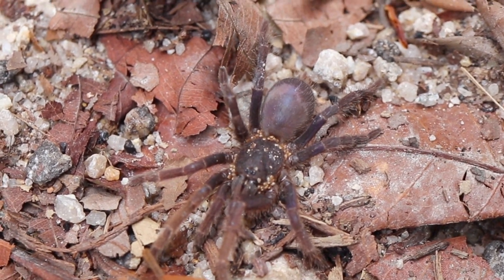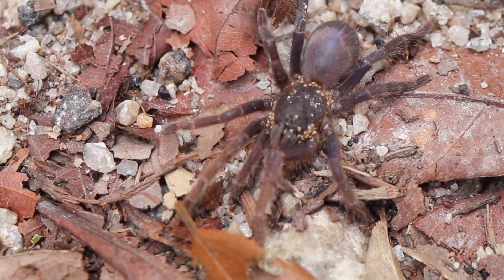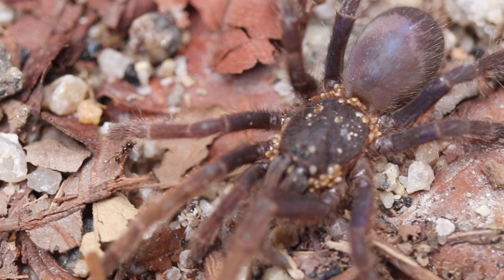So this is the juvenile Psetnoknemis brachiramosa, full of mites, as you can see here.